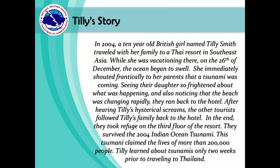Tilly learned about tsunamis only two weeks prior to traveling to Thailand. Her story shows us the importance of knowing and detecting subtle changes in the ocean and at the beach. Age doesn't matter — we can all make a difference just by having the knowledge and being prepared.